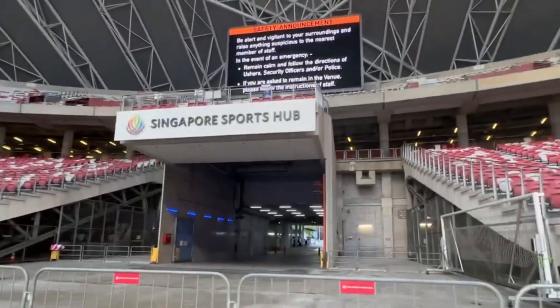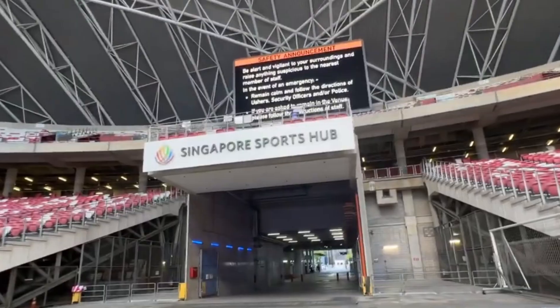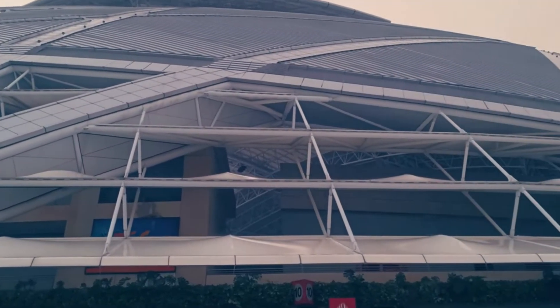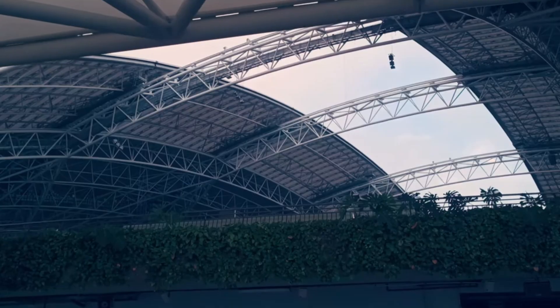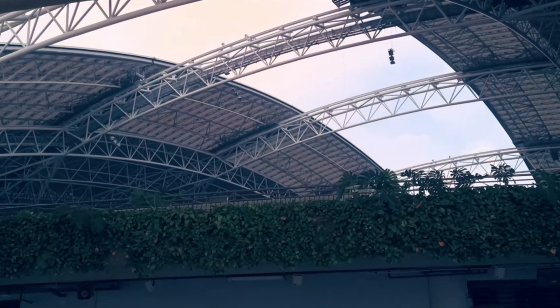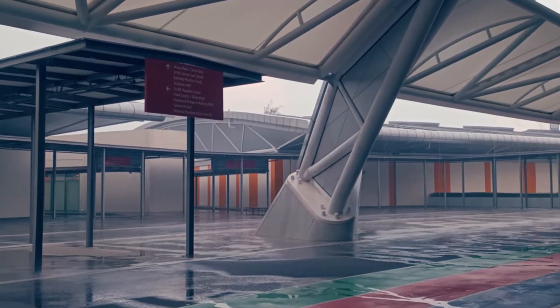The Singapore National Stadium isn't just an arena for elite athleticism — it's the beating heart of a larger vision: a multi-dimensional space that fuses sport, community, culture, and national identity.